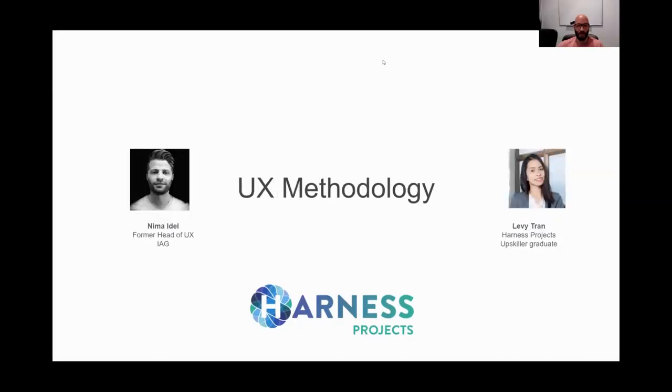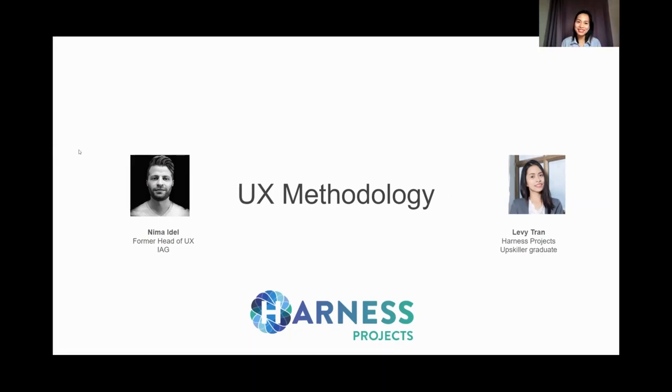Now we'll move on to the next section with Levy on UX methodology. Nima will field these questions. Nima: Hi Levy, how are you? A lot of times in an interview there will be generic questions trying to understand how much detail you know and how much of the core beliefs of your industry you understand. One of the main questions you're going to get is: what is UX design? That's the first question I want to put in front of you — how do you explain it?